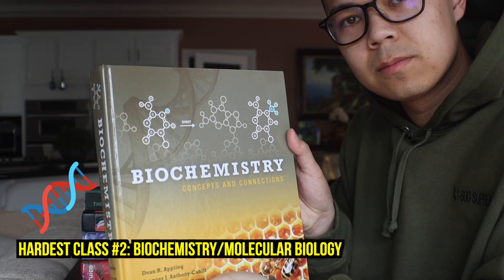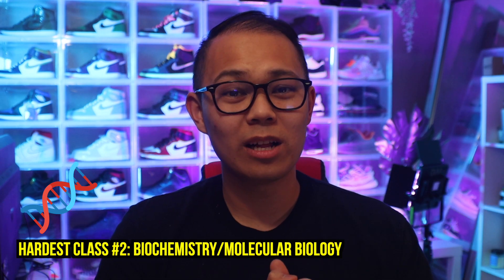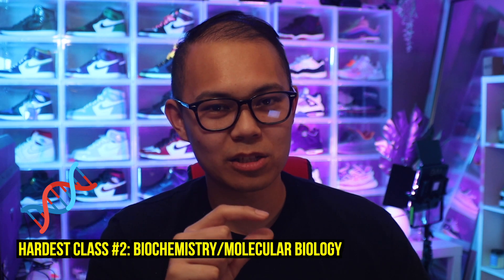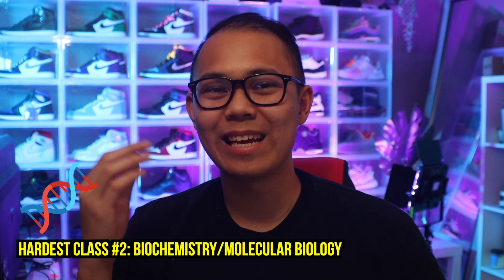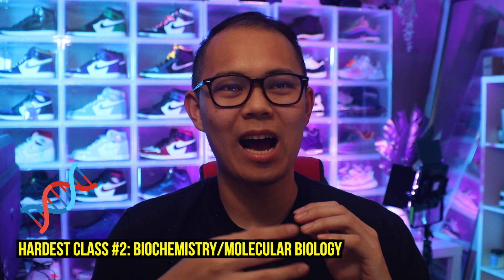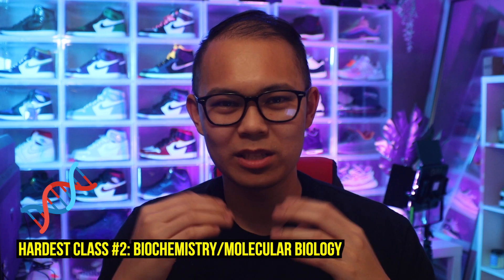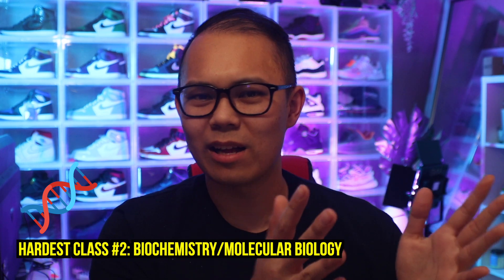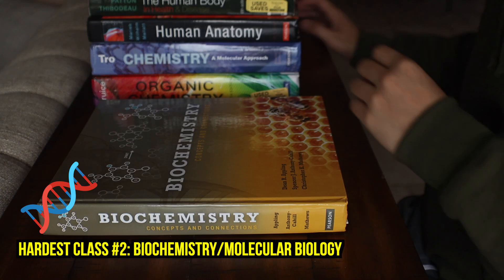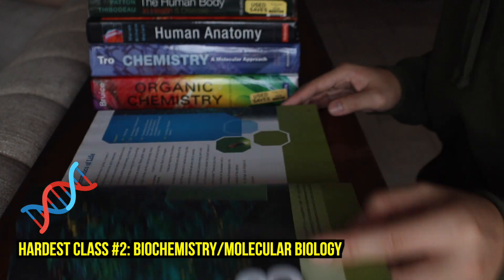Number two on the list is biochemistry and molecular biology. At USC, you can take biochemistry separately, or molecular biology separately — but there's a third option where you take molecular biology and biochemistry condensed into one semester. There were a lot of people in that class, and I think everybody was thinking: why not just combine everything into one semester and save time so I can take the MCAT sooner? But I kind of underestimated how hard that combined class was actually going to be.